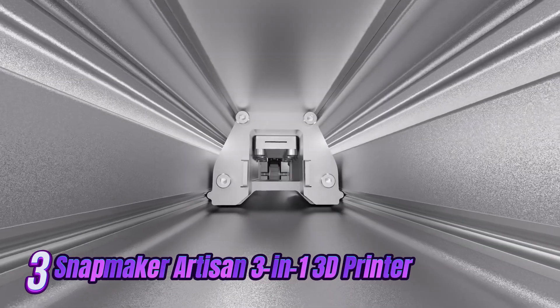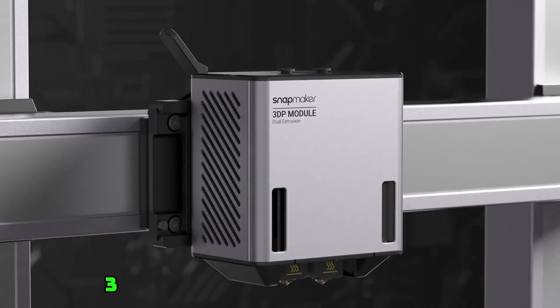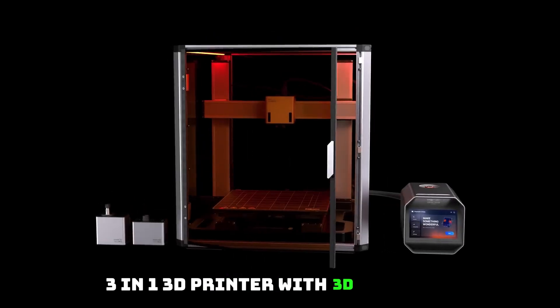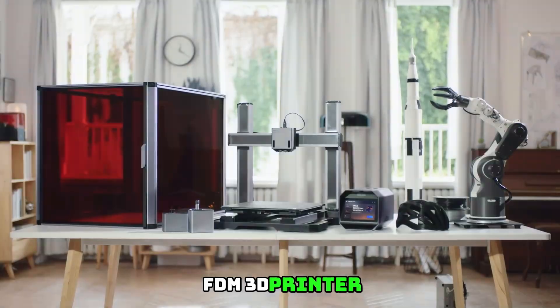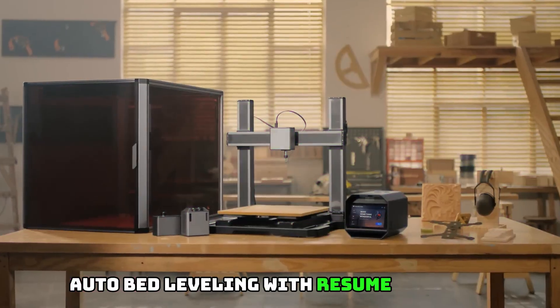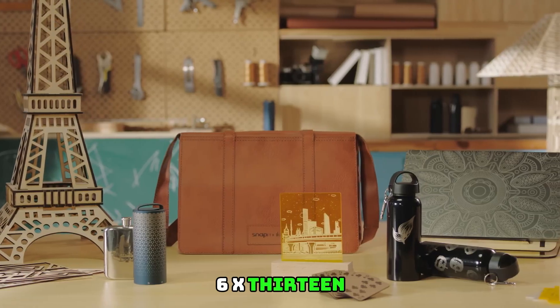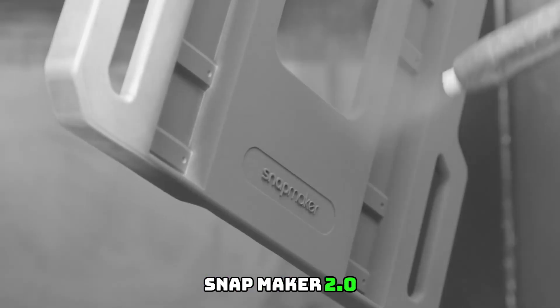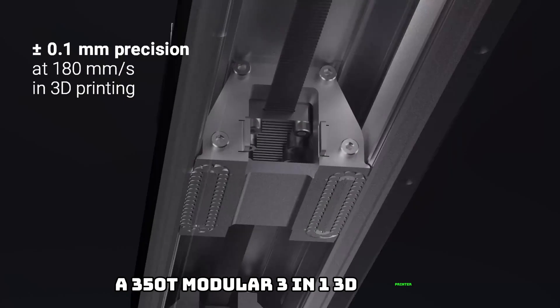Number 3: Snapmaker A350T 3D Printer — a 3-in-1 3D printer with 3D printing, laser engraving, and CNC carving. FDM 3D printer with auto bed leveling and resume printing, a 5-inch touchscreen, and a large printing size of 12.6x13.8x13 inches.